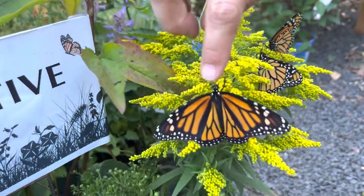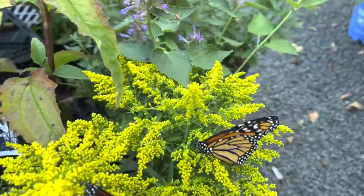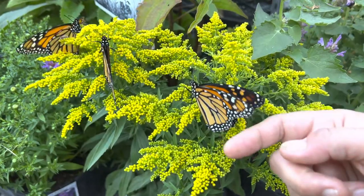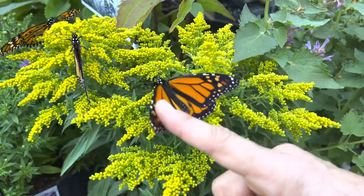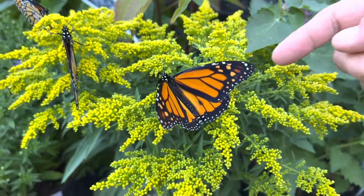This one is a female and this one over here is a male. Come over this way and I'll show you why it's a male, if it will cooperate. They seem to be cooperating nicely. There are two dots on its wings — can you see the dots? So that's how I know that one is a male.